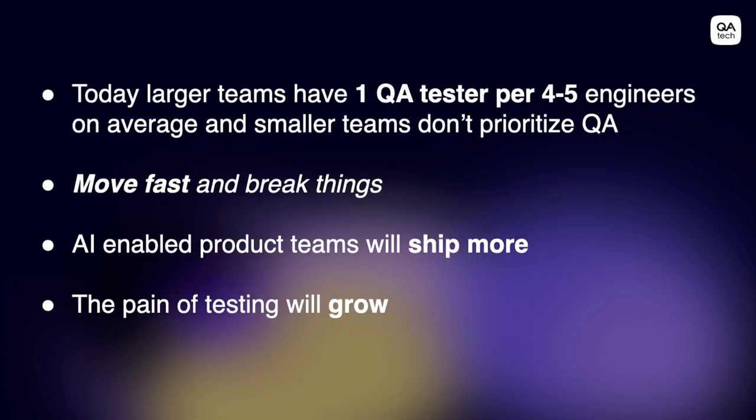So why is this becoming more and more important right now? Today, large companies have one QA tester per four to five engineers — it's already a huge cost situation. And smaller teams just can't prioritize QA; they usually don't do it. We all heard about 'move fast and break things' — I prefer if we could only move fast. As AI enables teams to ship more, this problem will only continue to escalate. There will be more need for testing going forward.